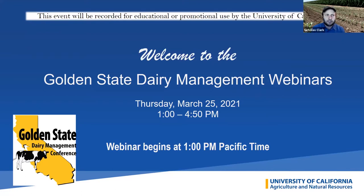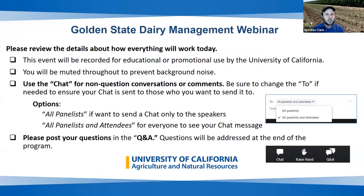Good afternoon everybody, thank you for joining us. Welcome to the University of California Golden State Dairy Management webinar today. Our webinars are being hosted by the ANR Program Support Unit who will be running the technical aspects of the webinar for us. Thank you very much to ANR Program Support, and thank you to all of our speakers who are joining us.